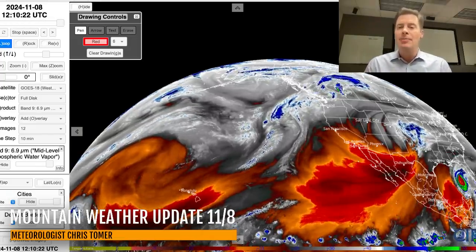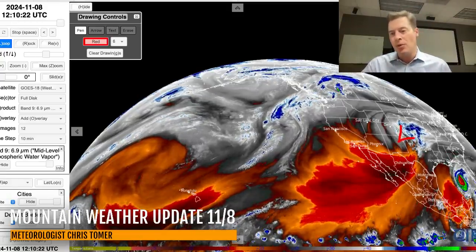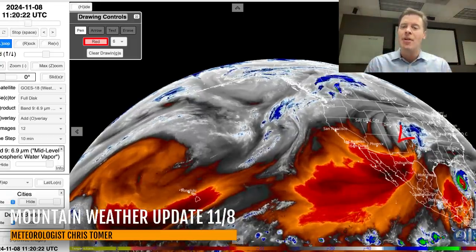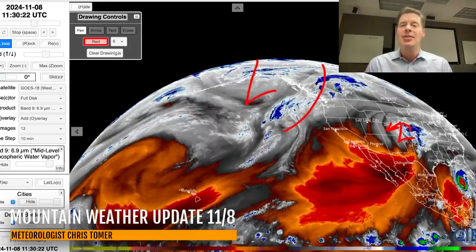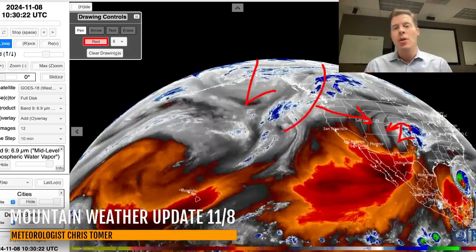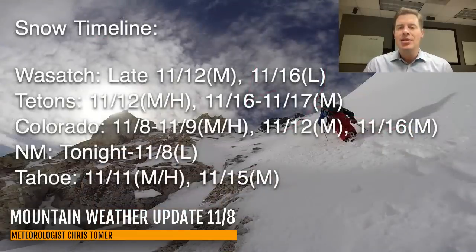Here is the lay of the land on the water vapor. Drier air aloft is in the oranges and reds, and your moisture is right here. You can see our area of low pressure sitting right over the panhandle — it's a panhandle-hooked type of storm, and it's really going to move north as opposed to east-northeast. As it does, it's going to bring that snow right up the front range and wrap that snow back around over the top of Denver, the foothills, the front range, the I-25 corridor. Here's my latest snow timeline for the Wasatch, Tetons, Colorado, New Mexico, and Tahoe in California and the Sierras.